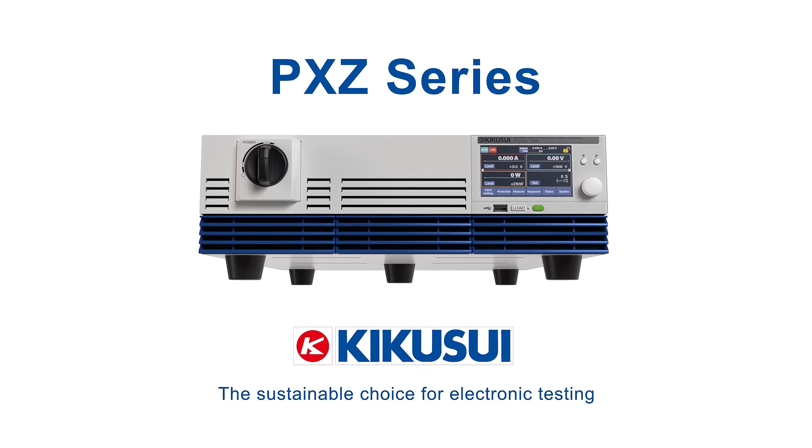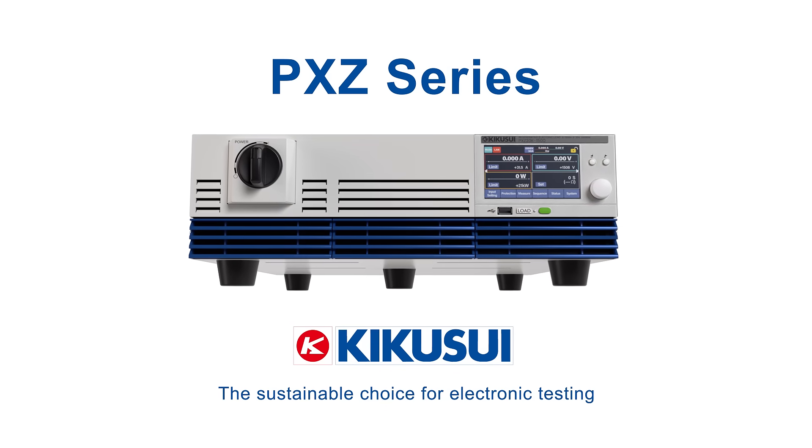Kikusui PXZ series — the sustainable and powerful choice for electronic testing.